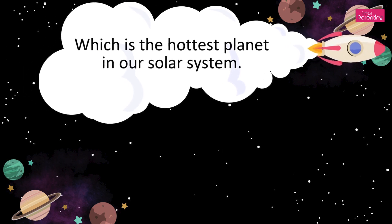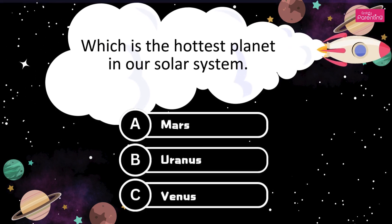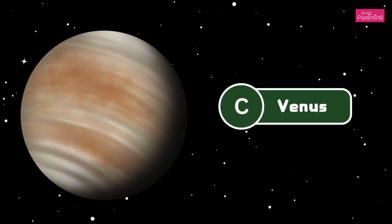Which is the hottest planet in our solar system? A. Mars. B. Uranus. C. Venus. It's Venus. The answer is Option C, Venus.